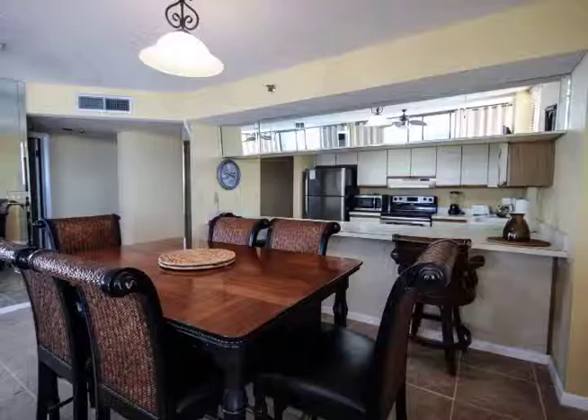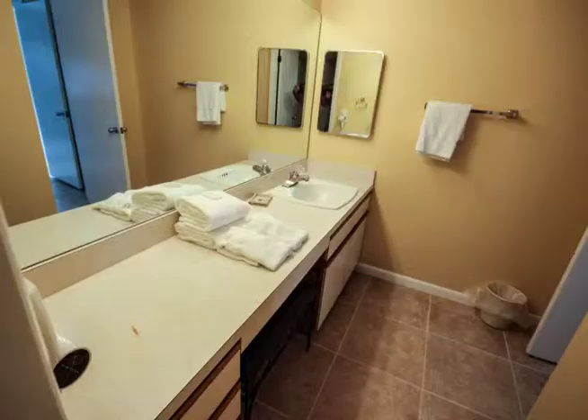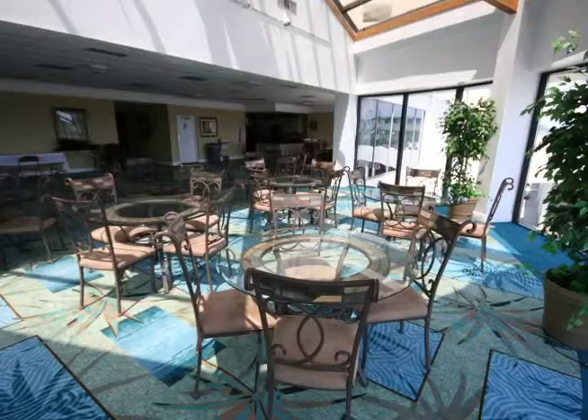Over 1,400 square feet in this two bedroom, two full bath condo. Watercrest offers it all with a large pool, hot tubs, exercise room, steam room, racquetball, lighted tennis courts, and a large owner's clubhouse.